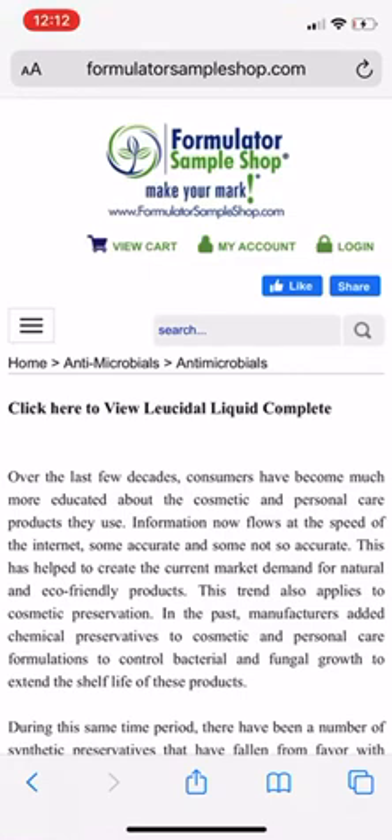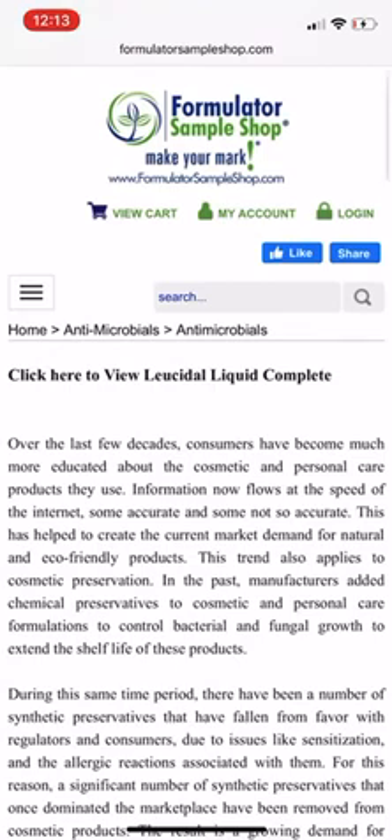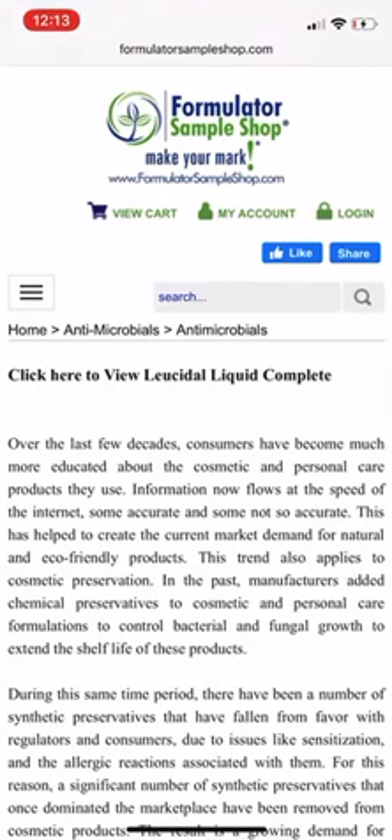I do full-face makeup almost every day, so I use eyelash glue all the time. But certain products need to be discarded after a certain time. If you don't have preservatives in your products — especially products that will come in contact with water, saliva, or tears — you really have to think about natural preservatives or alternatives.